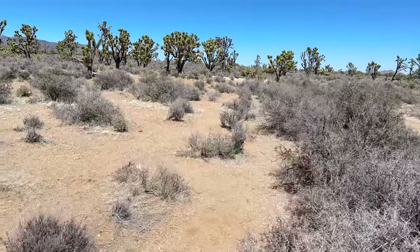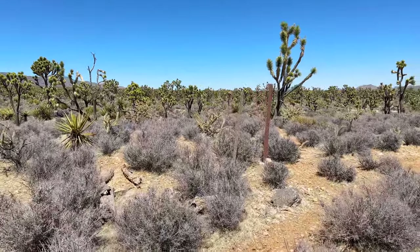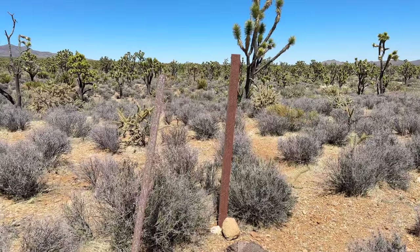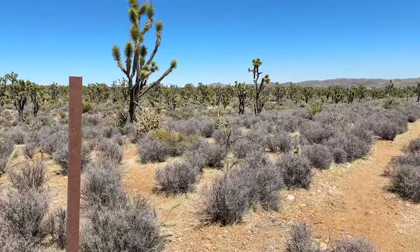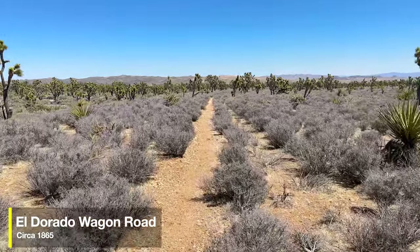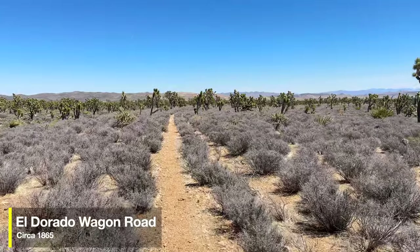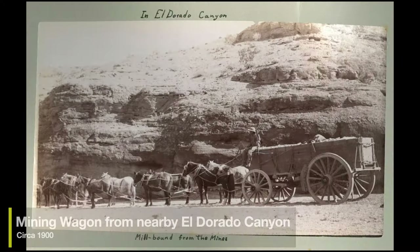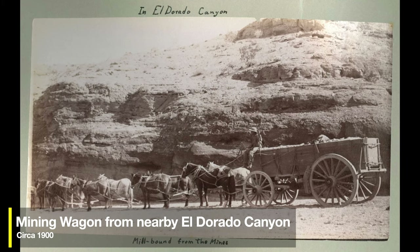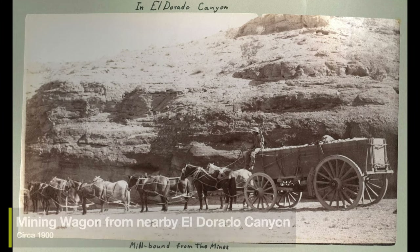We're going straight into the wilderness for about five to ten minutes. Keep your eyes open for posts marking the beginning of the El Dorado Wagon Road. Make a right onto the old wagon road, which dates back to the 1860s. This was the road that ran between California and El Dorado Canyon, famous because Civil War deserters came here to mine. You can still visit — there's a little ghost town in Nelson.